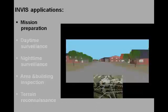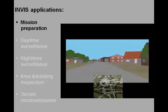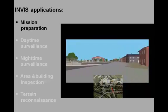The INVIS system has several different applications. The system can for instance be used for mission preparation, since a synthetic scene generator allows virtual drive- or walk-throughs of the environment. The inset shows how the simulated position can be mapped onto Google Earth for real-time positional awareness.